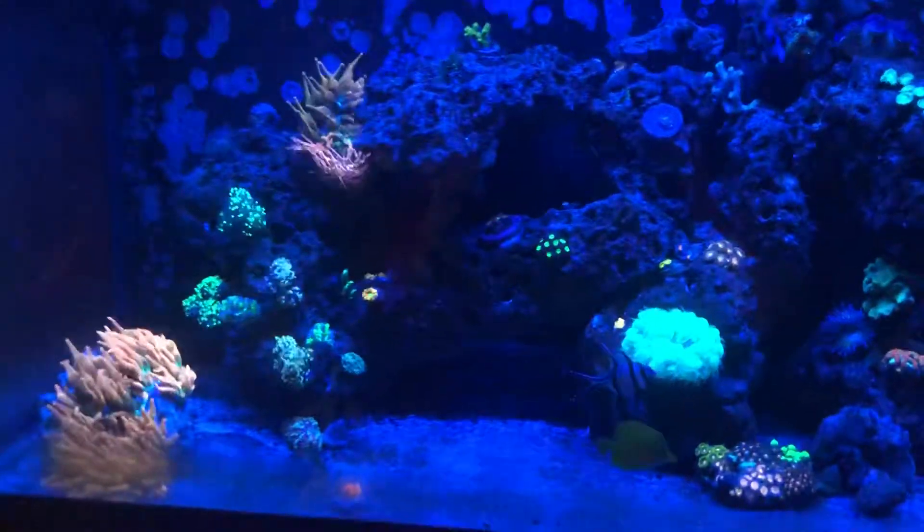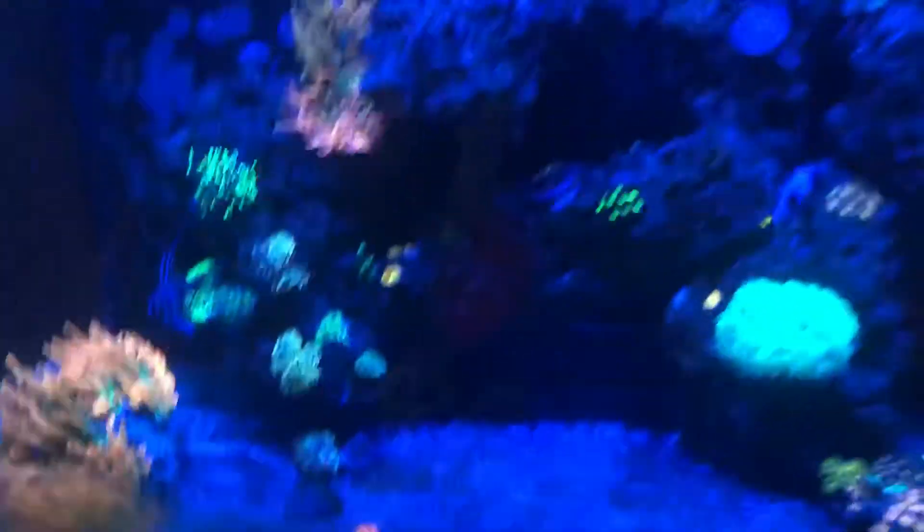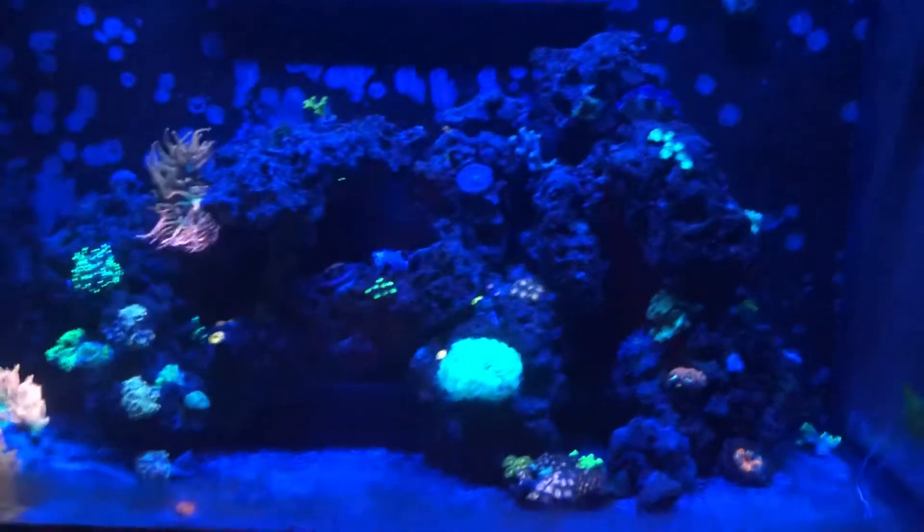Everything else is doing pretty well. I traded my firefish for this discosoma little mushroom. The firefish were just getting picked on, and I caught it because it ended up in my fuge — I have no idea how it did that, but I think it jumped out the back and bounced in, because I doubt it got through the slits in the overflow.